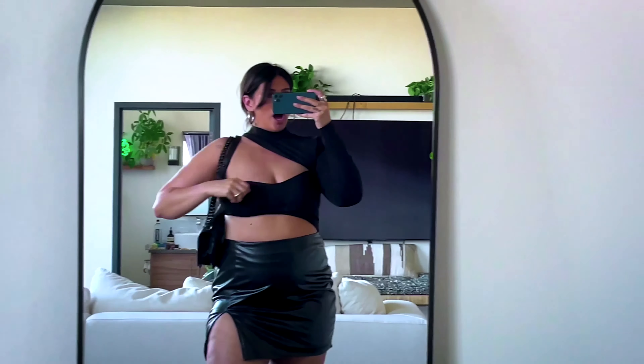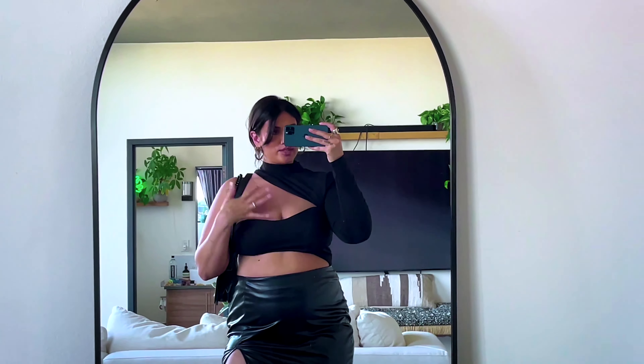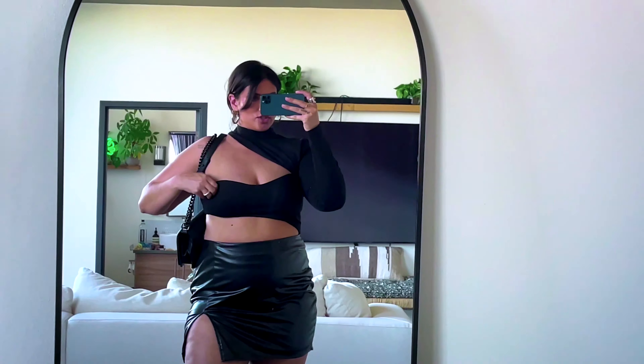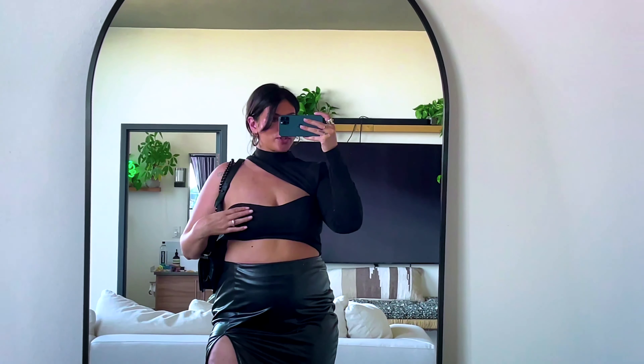First up is this bodysuit by L'Academie. It's in a size extra large. I love this little swoopy detail, and I just paired it with white jeans, little kitten sandals, and a side bag.